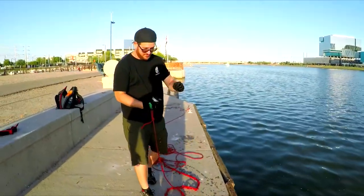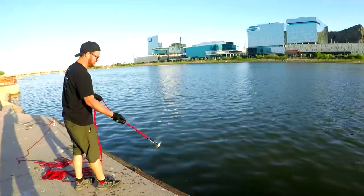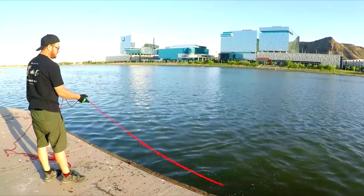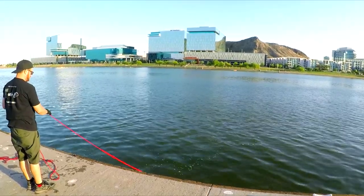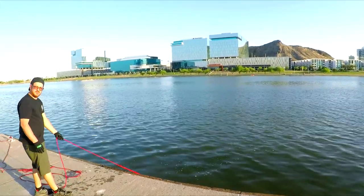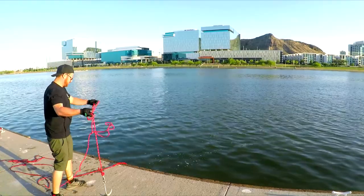We got some trash. I think in that area I'm going to try to get something bigger. We're going to get the grappler — see what we can do with this.